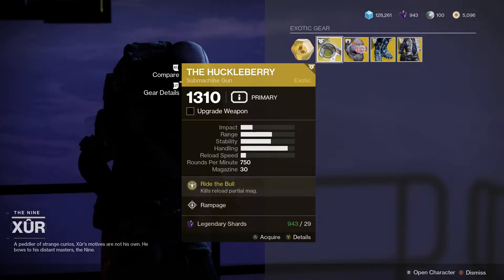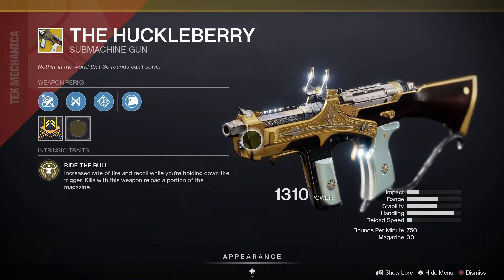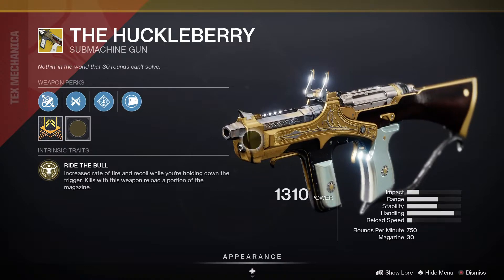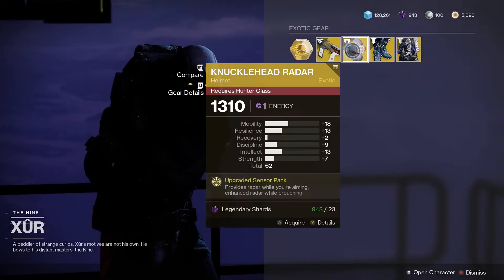Let's have a closer look at the loot for the week, starting with the Huckleberry. This one comes with Ride the Bull, which increases rate of fire and recoil when you're holding down the trigger. Kills will then reload a portion of the magazine.